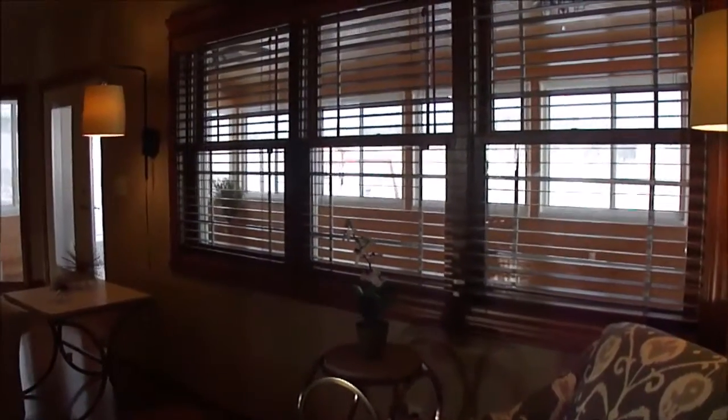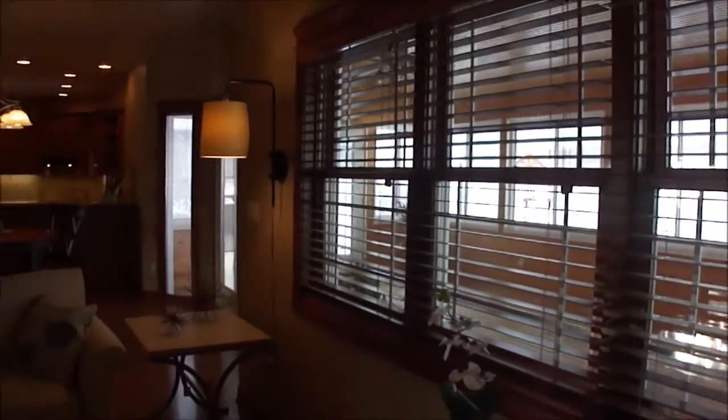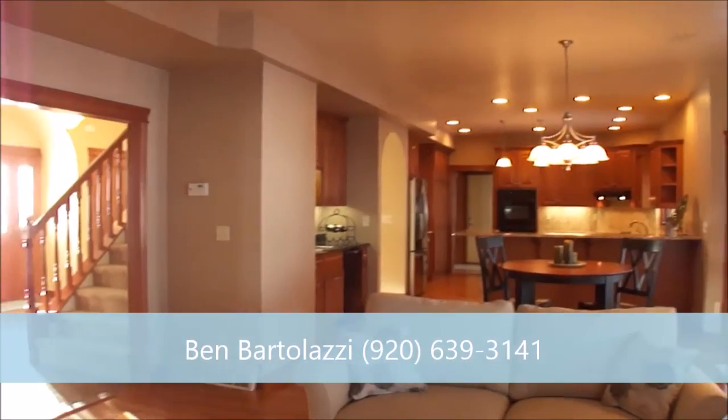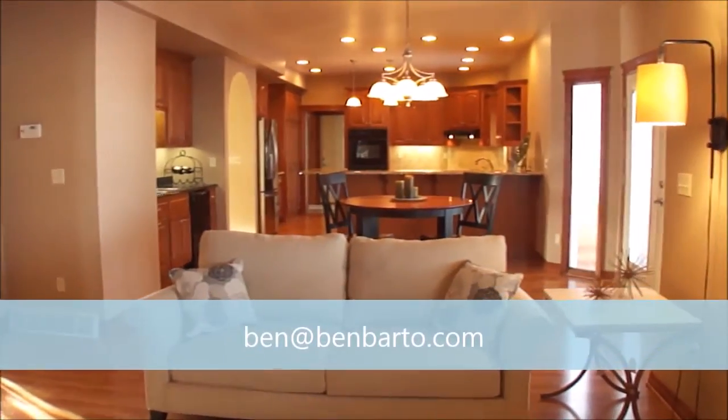I hope you enjoyed this video tour. If you have any additional questions or would like to set up a private showing, please give me, Ben Bartolazzi, a call at 920-639-3141, or you can send me an email to ben@benbardo.com. Thank you!